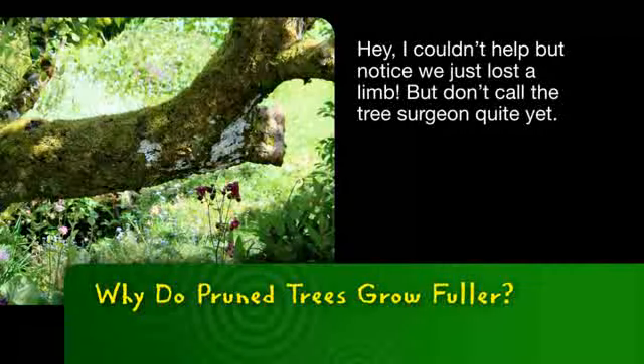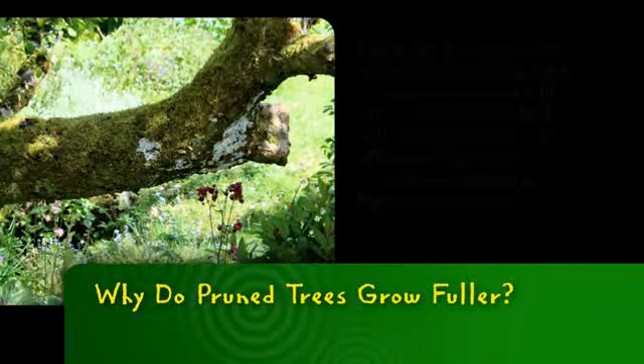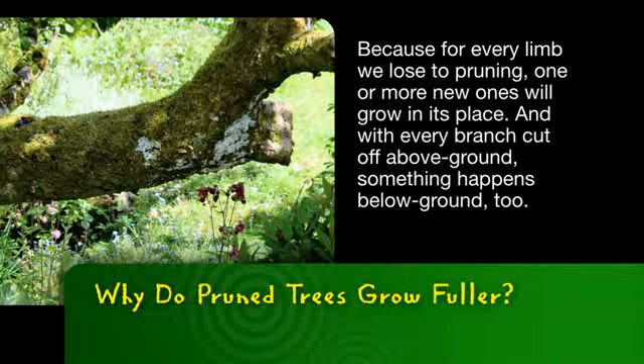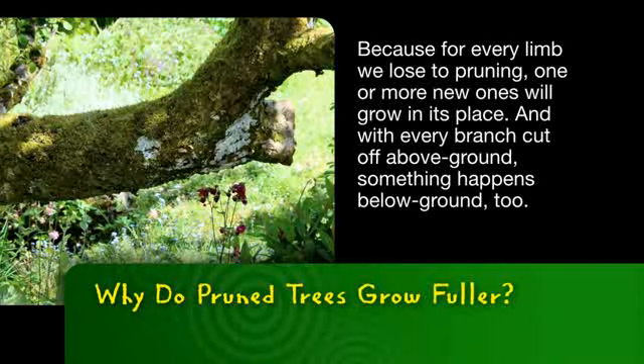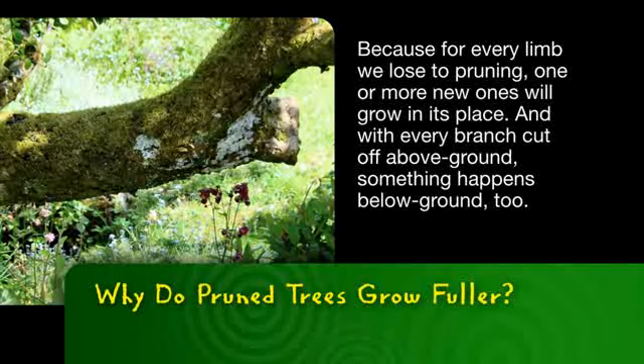I couldn't help but notice we just lost a limb. But don't call the tree surgeon quite yet. Because for every limb we lose to pruning, one or more new ones will grow in its place. And with every branch cut off above ground, something happens below ground, too.